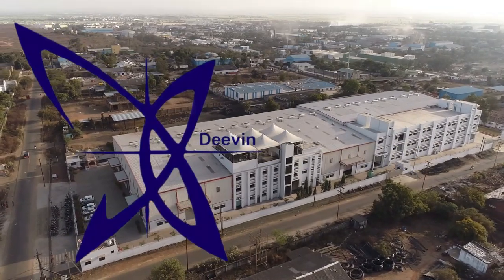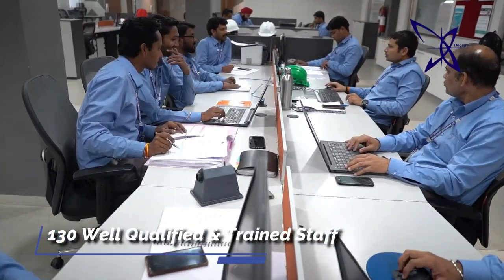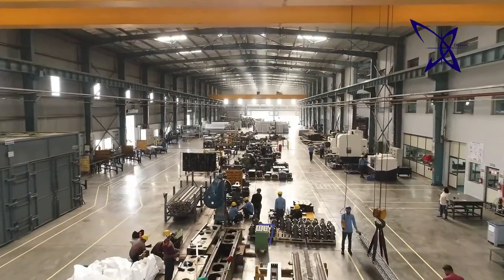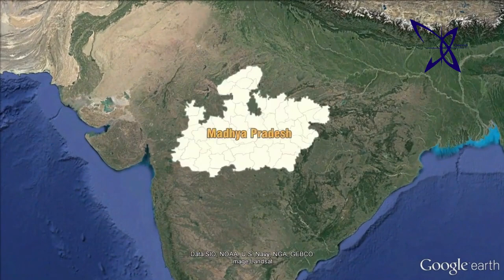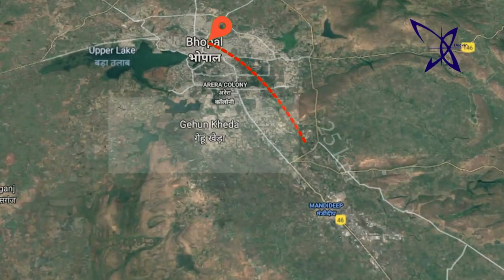Deveen Seismic is an ISO 9001-2015 certified company, having more than 130 well-qualified and trained staff, and a state-of-the-art corporate office and manufacturing unit of 12,402 square meters with in-house design and testing laboratory in Mandideep industrial area, which is 25 kilometers away from Bhopal, well-connected via road, rail and air.